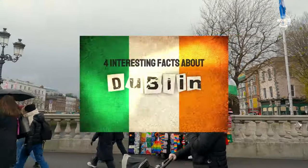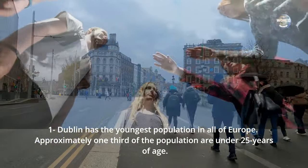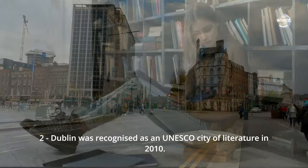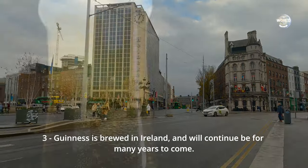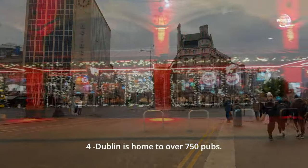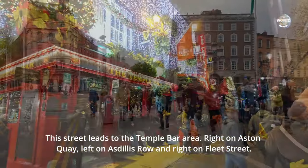Four interesting facts about Dublin: Dublin has the youngest population in all of Europe — approximately one third of the population are under 25 years of age. Dublin was recognised as a UNESCO City of Literature in 2010. Guinness is brewed in Ireland and will continue to be for many years to come. Dublin is home to over 750 pubs.